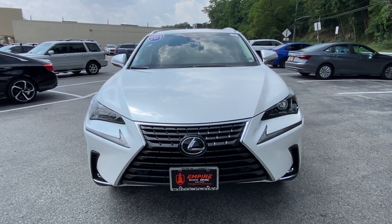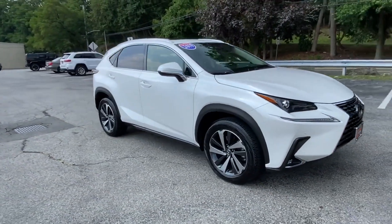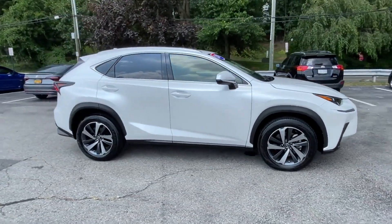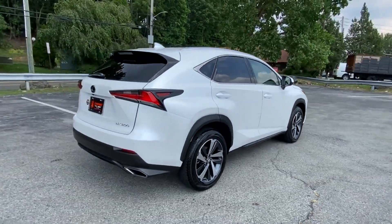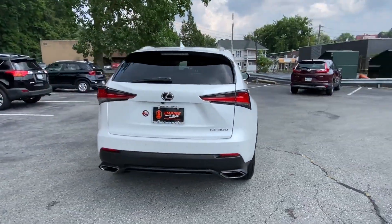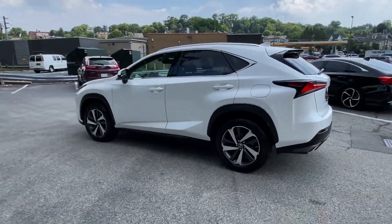2019 Lexus NX with less than 8,000 miles on the odometer. This SUV offers space as well as power and performance. If you're looking for extras, look no further than these built-in features: lane keeping assist, side view mirrors with turn signals.